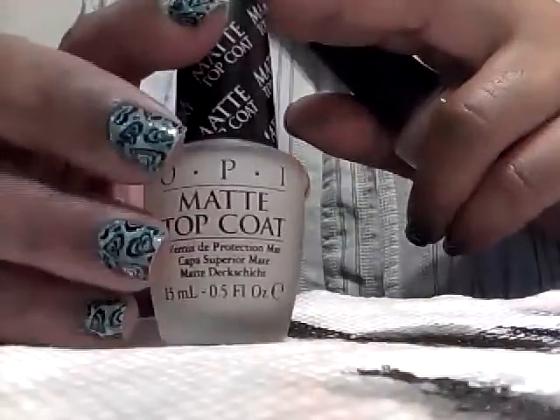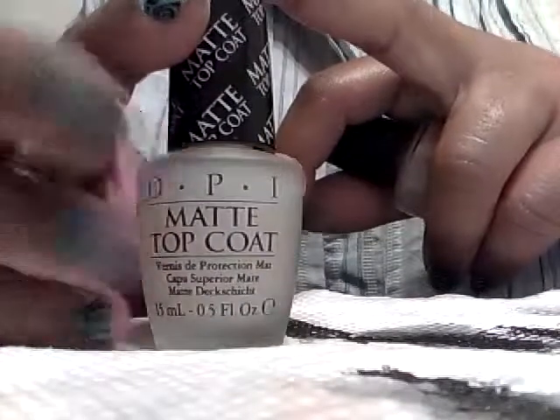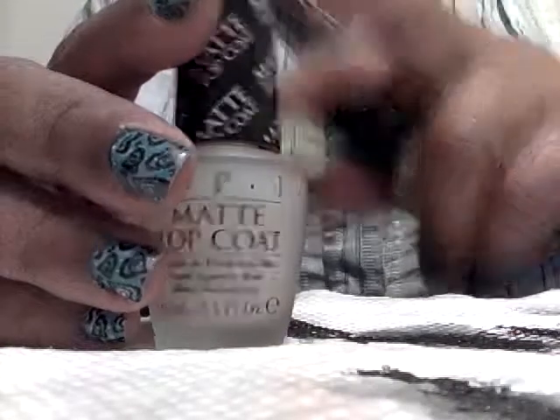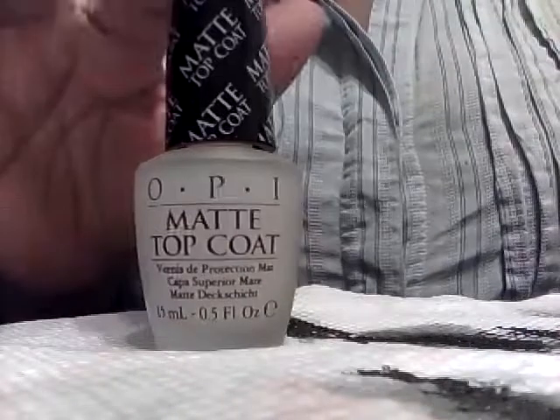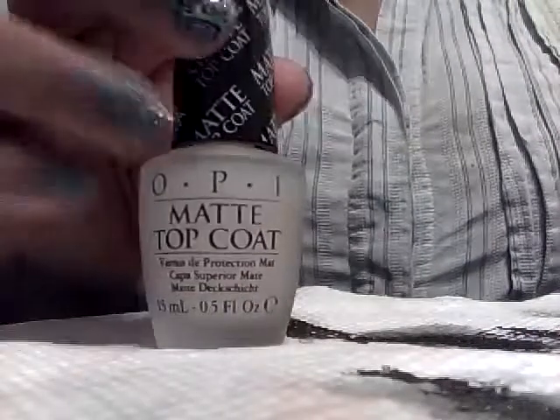I also got the OPI Matte Top Coat. I have several of these — I just want one for each polish line, except for the China Glaze one because I don't hear good things about that. I do still want the Essie Mad About You. So far I have a Julep one unopened, a clean color one that works really well and doesn't fade my stamping, and this OPI one.